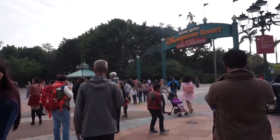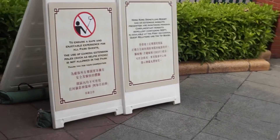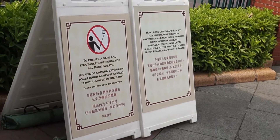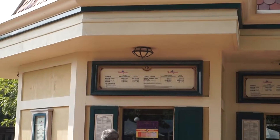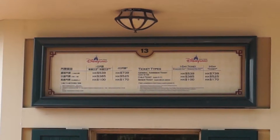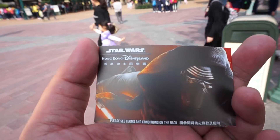You see the sign comes in two languages, English and Chinese, and there are warning signs — no selfie sticks are allowed in the park. Here's where you buy your tickets, paying your hard-earned money to get in and see the attractions, play the games, and enjoy the experience.